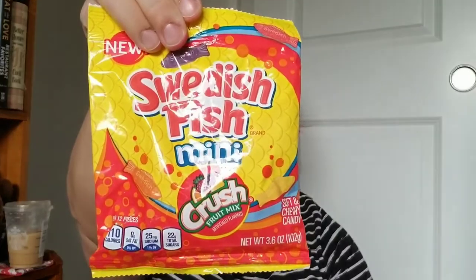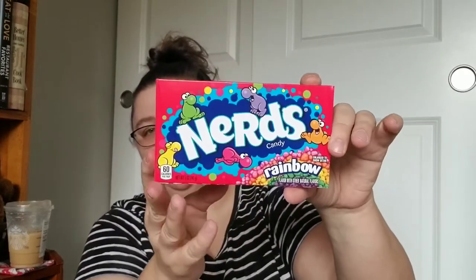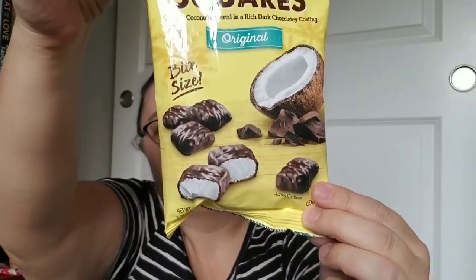There's also Sour Patch Extreme in a box — that's 3.5 ounces, the bag was 4 ounces. I found this — I've never seen this before — it's Swedish Fish Minis but it's a crushed fruit mix: orange, grape, pineapple, and strawberry. A box of Rainbow Nerds. And then these were new — I haven't seen these before. I love coconut and I love dark chocolate, and this combines both worlds: creamy coconut covered in rich dark chocolate coating, bite-size.